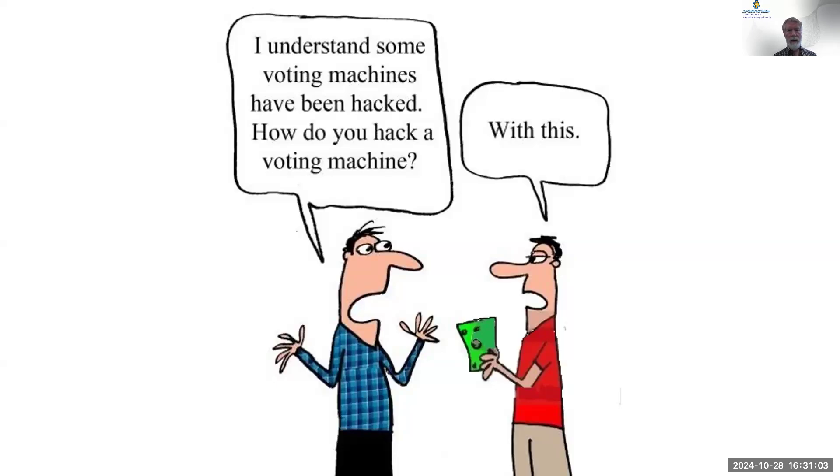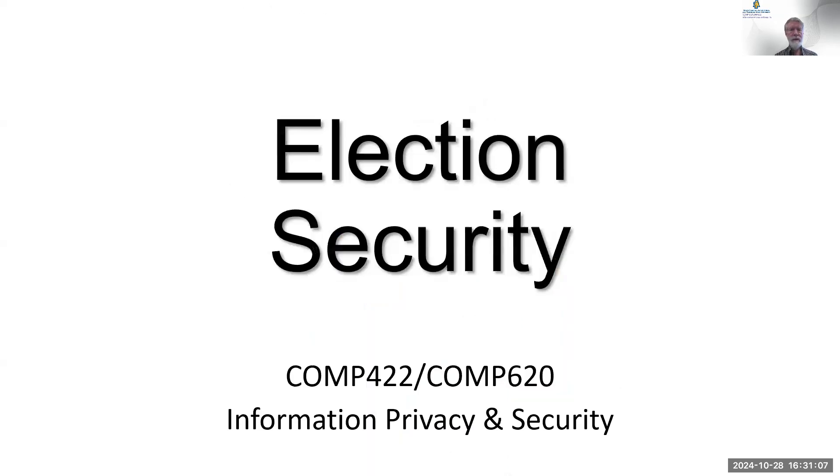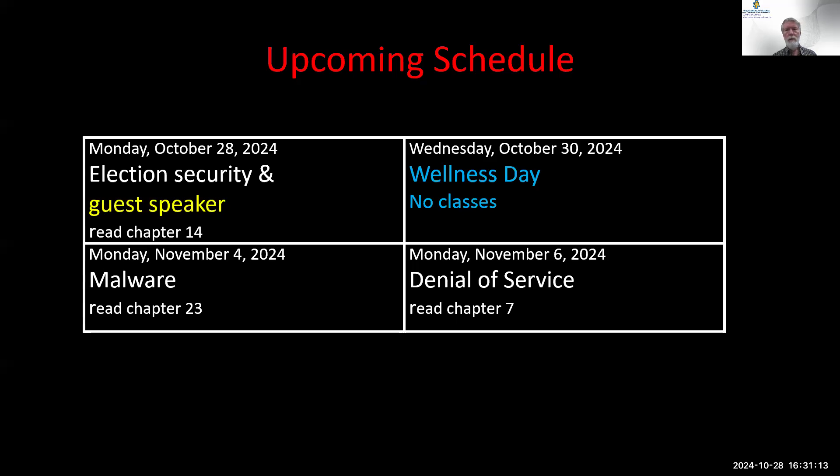Good afternoon, and once again, this is Comp 422, Comp 620, Information, Privacy, and Security. Review of the schedule coming up. Today I'm talking about election security, and we have a guest speaker.